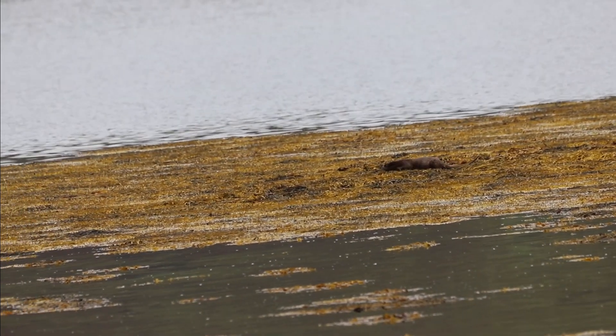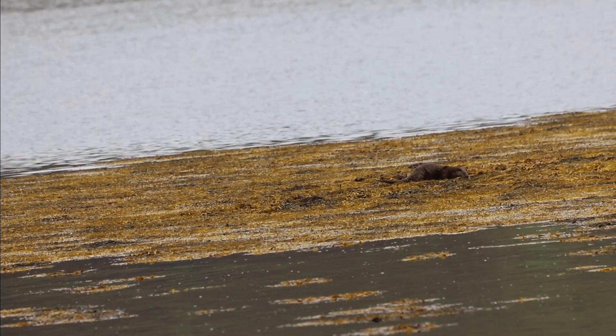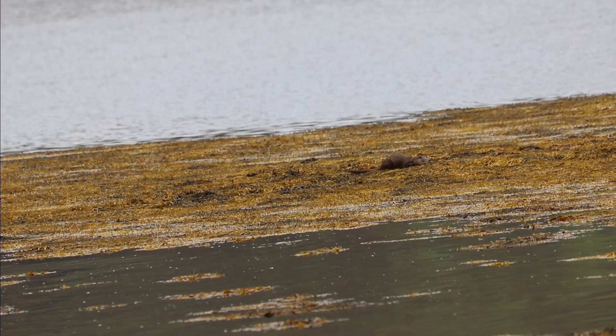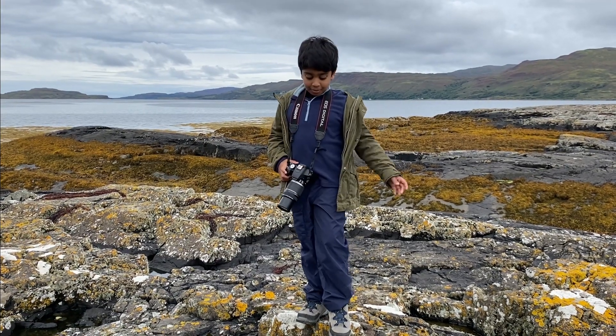Its fur could keep it warm and cozy in the water, and it moved just like a little weasel — and that's what an otter is: one of the largest species of weasel in the world. How cool is that! I can't wait to see what else we can find, so come on!